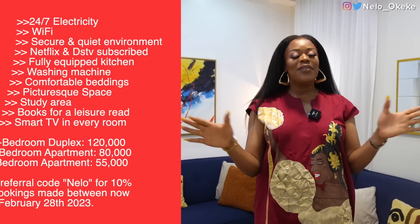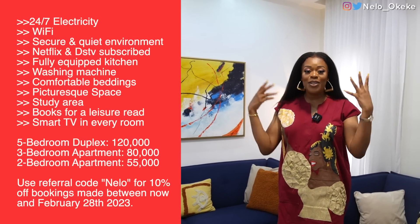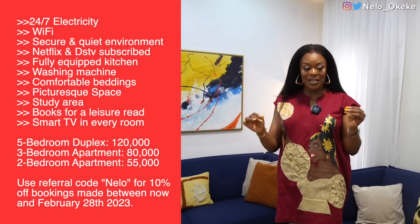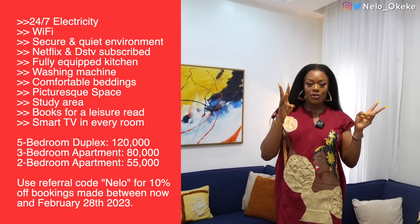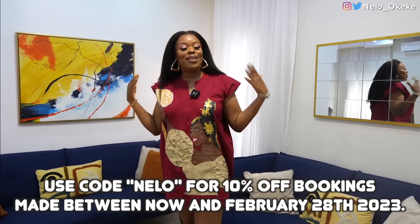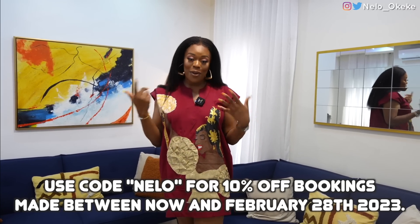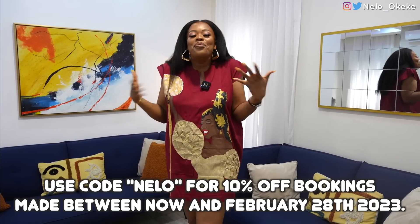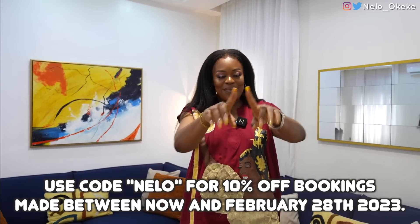All the details to these apartments are going to be in my description box down below. They are all located in Rift Cards, which is one of, if not the safest place you can live right now. It's a very secured environment — nobody can come in without you personally giving them your own code. If you want to feel safe in Port Harcourt, this is the place to be. Details for the two bedroom, three bedroom, and five bedroom are all below — make sure to check it out and come enjoy your home away from home. I'm definitely coming back with my family. Thank you guys for watching; I'll catch you in the next video.